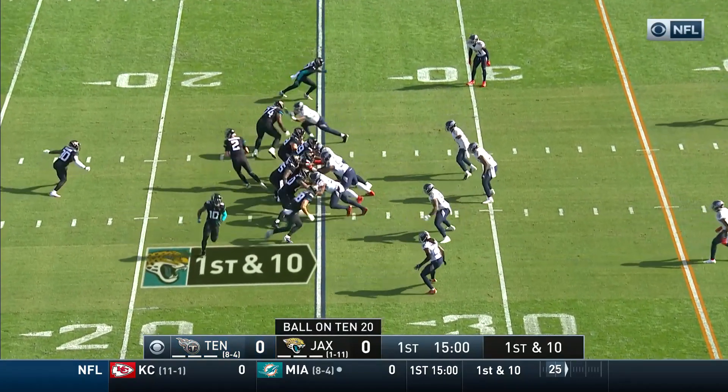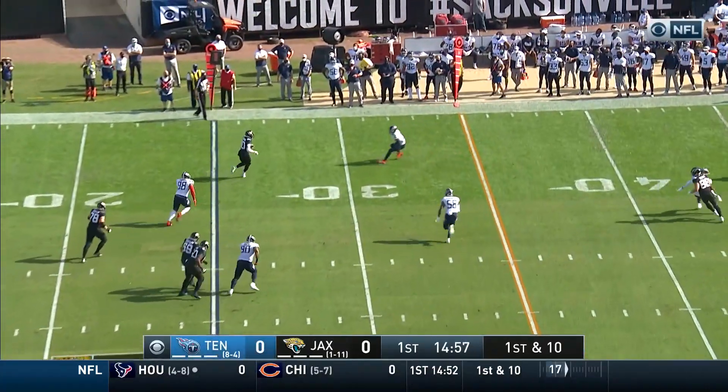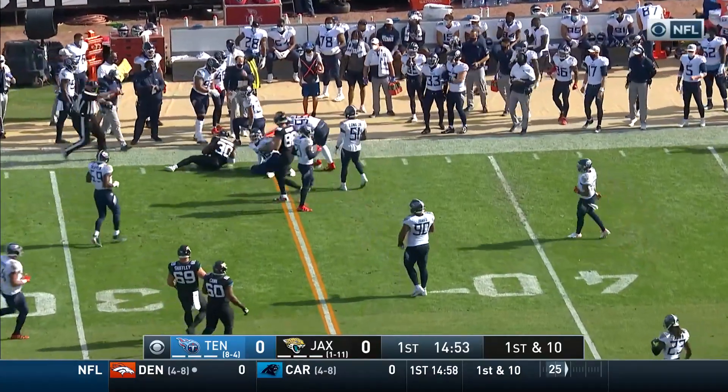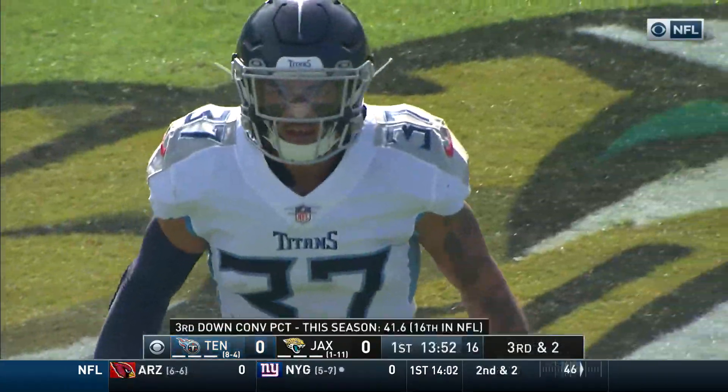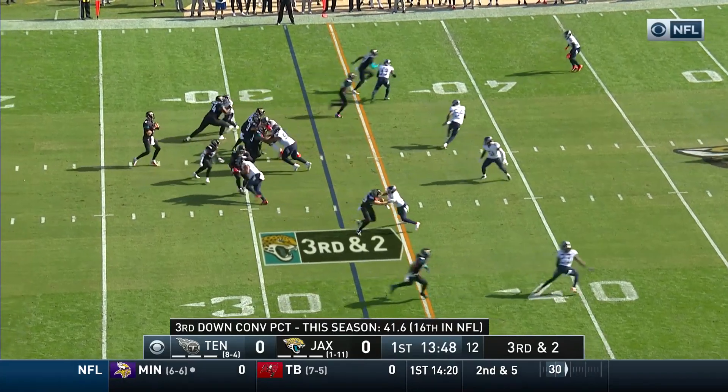They've looked a lot better since he's taken over at quarterback. Man in motion is Chenault Glenn into the air on first down, goes to James Robinson — everyone covered down the field, and a good drive starter for the Jags. Hooker is going to play up front and he just got to that backfield and made the tackle.